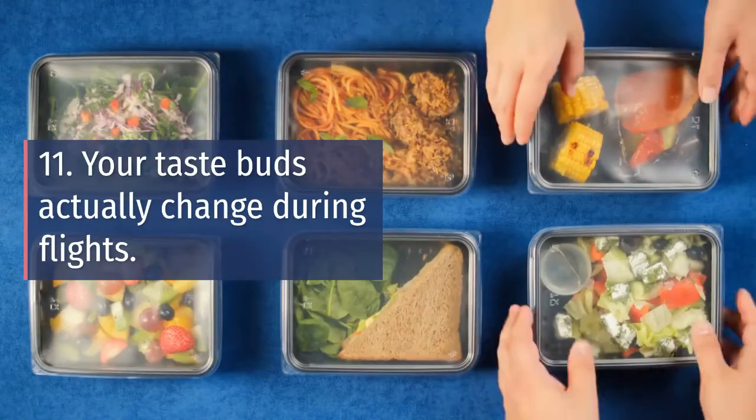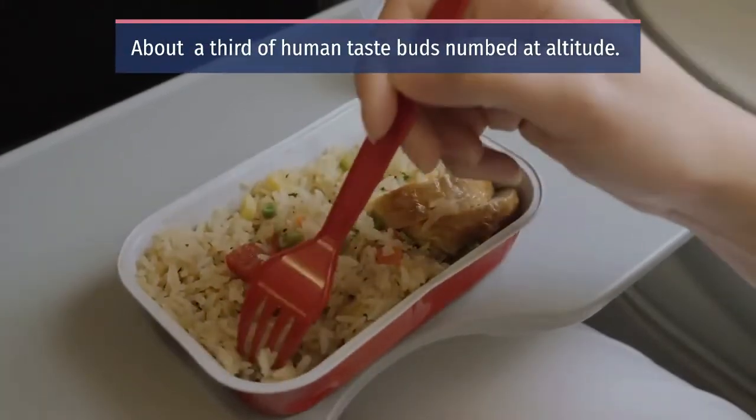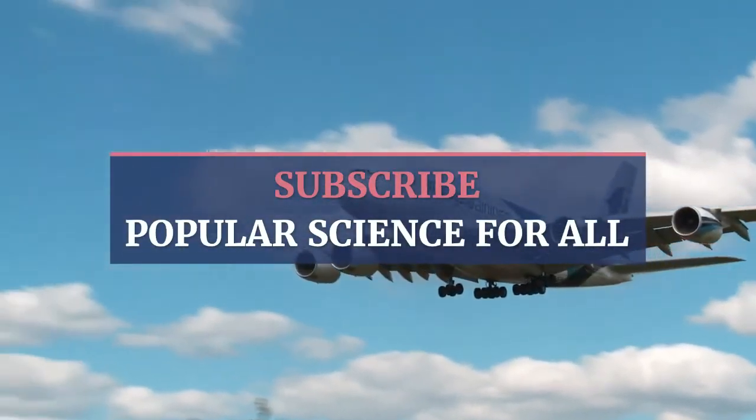Number eleven: Your taste buds actually change during flights. About a third of human taste buds are numbed at altitude. Hoping you enjoyed this video — stay tuned for more such videos.